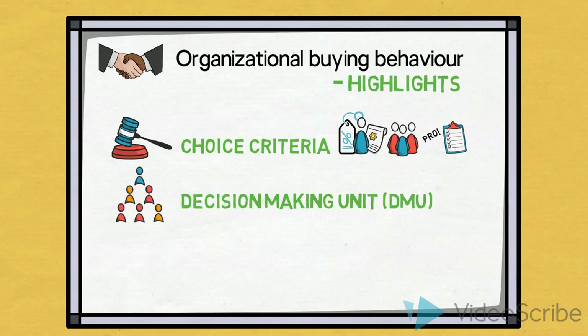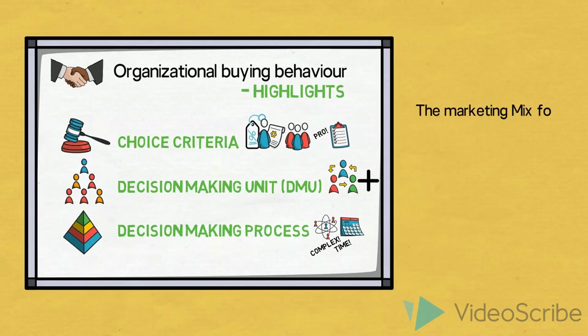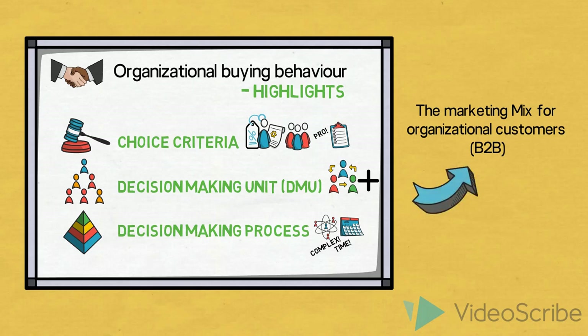Decision-making unit, also known as the DMU. Often there are more members of the DMU when we are dealing with organizational buyers. More people and more roles are often involved in making decisions about a purchase. The decision-making process: although no two processes are the same, one of the main differences between organizations and consumers' purchasing processes is considered to be the complexity. So when you are asked to determine the marketing mix for organizational customers, all of this knowledge is incorporated into how you create a well-balanced marketing mix that creates value for both the customers and your company.